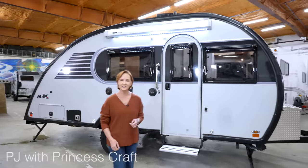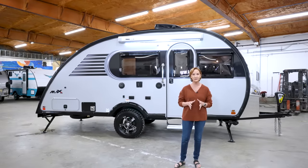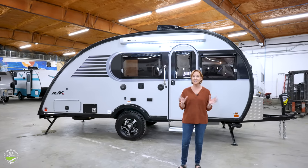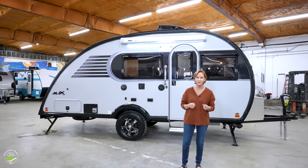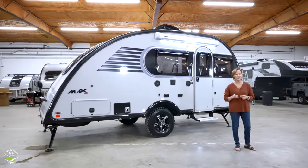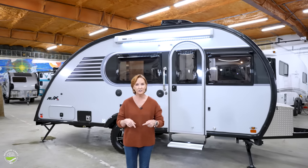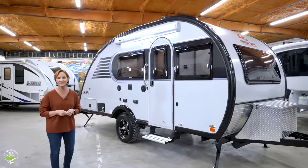Hey everybody, I'm PJ with Princess Crafts RV in Round Rock, Texas. Today we're going to take a tour of the 2023 Little Guy Max by Extreme Outdoors. They have packed so much style and really a ton of comfort in this trailer that is only 21 feet long and weighs about 3,200 pounds. There are so many features and options on this trailer, but those things can change, so be sure to ask your dealer about the details. For more specs and information, check the video description below. You've seen the style on the outside, but we're going to start on the inside.